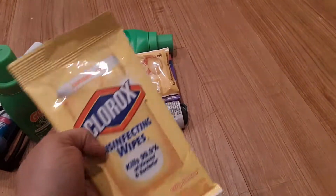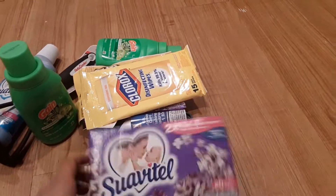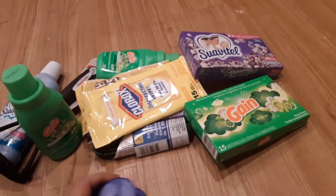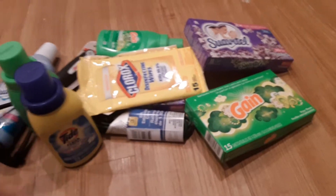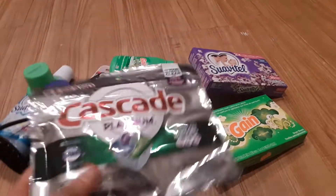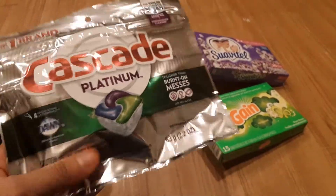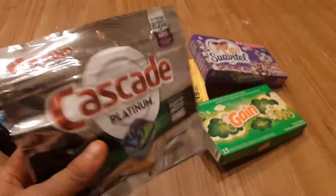I bought more dryer sheets — the Gain one — and I bought Tide Simple Clean and Fresh. I also bought some Cascade Platinum dishwashing packs for the dishwasher. My house does have a dishwasher, so I bought one pack to try them out. They actually do what they say, and for a dollar — I don't use my dishwasher all the time, so this is perfect.